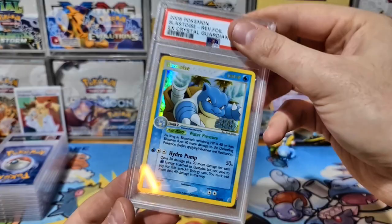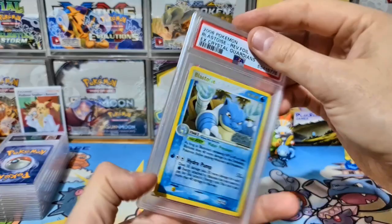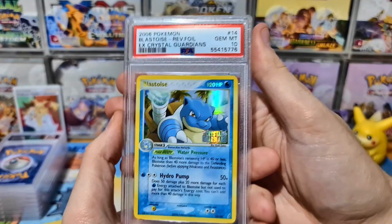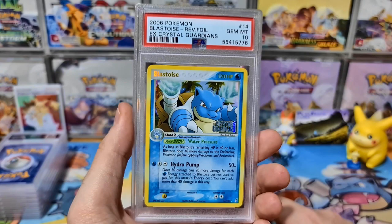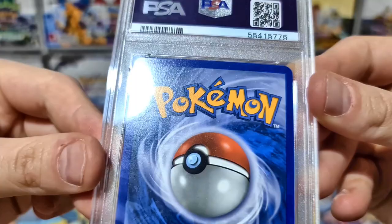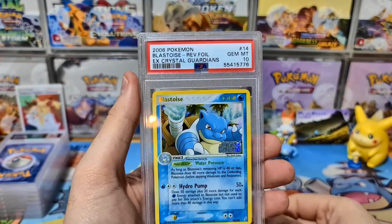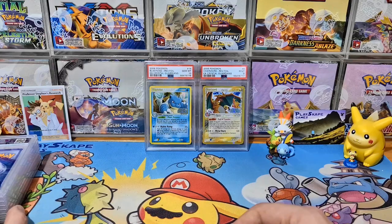Next up is the Blastoise from EX Crystal Guardians. I didn't submit all of them in this lot — just the nicer, more popular Pokémon. Here is the Blastoise and it got a Gem Mint 10, very happy with that! Fun fact: the PSA 9 of the Charizard Reverse Holo from EX Crystal Guardians is actually worth more than the PSA Gem Mint 10 Blastoise, just because of how popular and hyped Charizard cards are. Still, it's in flawless condition — very hard to find pre-2010 cards in this kind of shape.